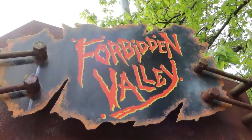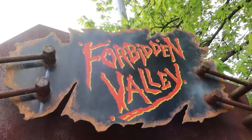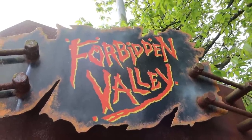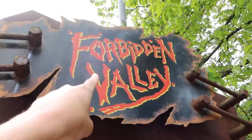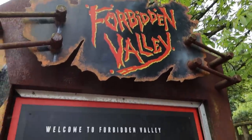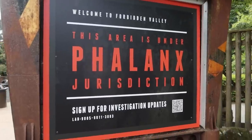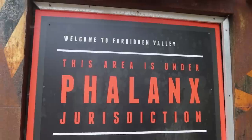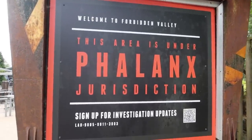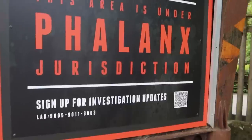Let's start off by talking about the wider Forbidden Valley themed area here at Alton Towers. I do love these retro signs up here - I hope they still keep this rustic look around the area because I like it, and yeah the classic Forbidden Valley logo. They've actually opened up this pathway again now at the front of Nemesis. It says 'Welcome to Forbidden Valley - this area is under Phalanx jurisdiction,' and of course you can scan the QR code for the latest updates.